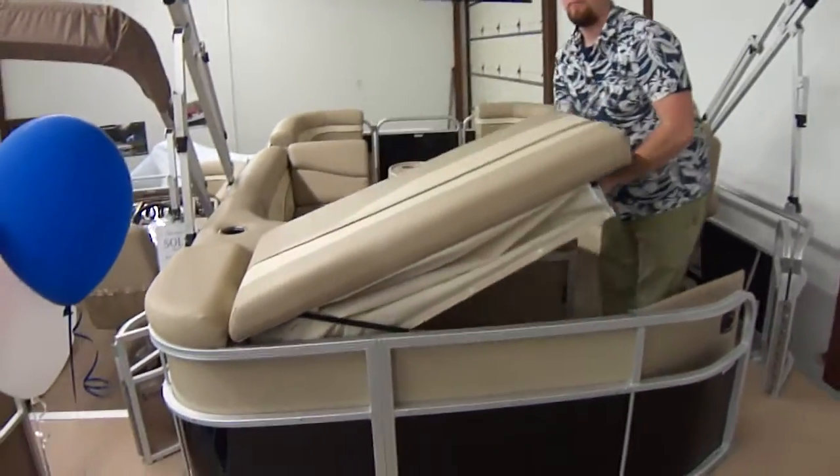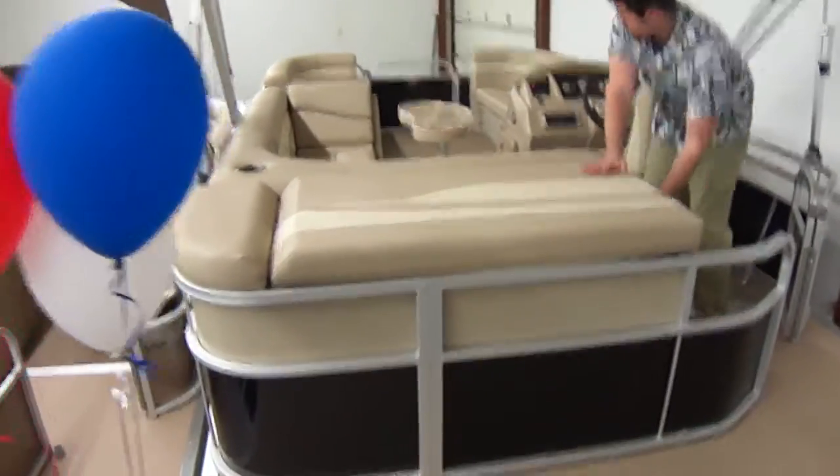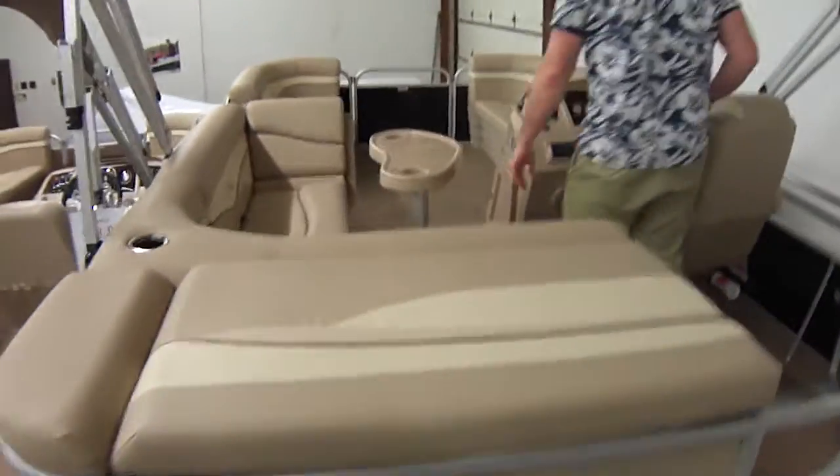That seven-year warranty is actually from the floor up. It's lifetime from the floor down — just to clarify that. Make sure we're on the same page.